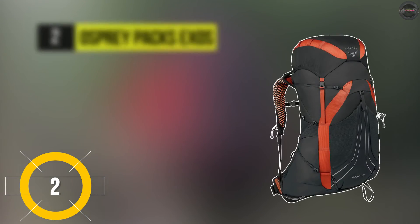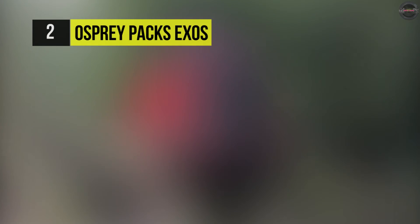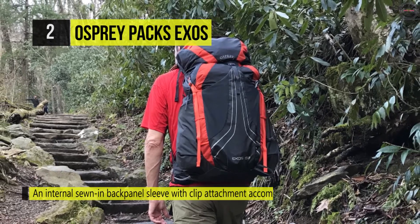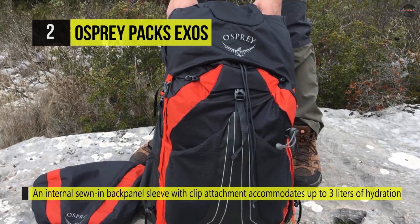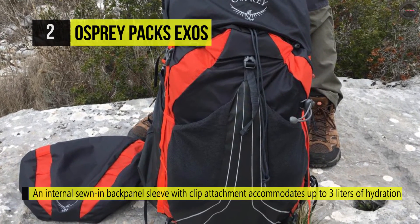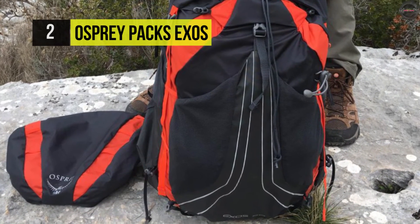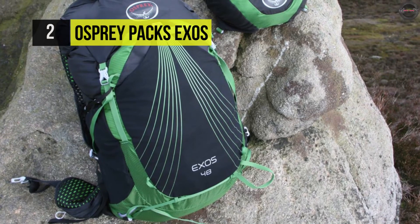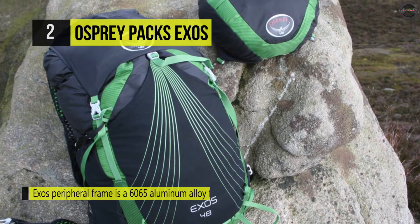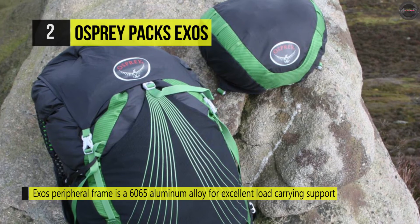Number two is the Osprey Exos. It has an internal sewn-in back panel sleeve with clip attachments that accommodate up to three liters of hydration. The Exos outer frame is 6061 aluminum alloy with an inner suspended cross-strut that provides excellent load-carrying support. The ExoForm sewn-in hip belt features seamless layered mesh-covered foam that provides exceptional comfort, cushioning, and load transfer.